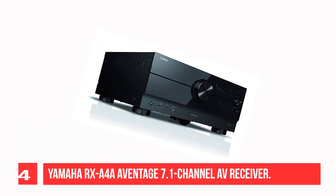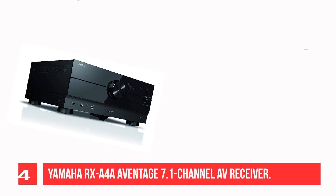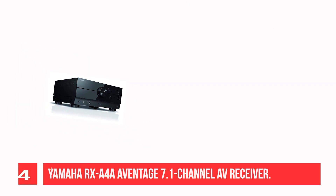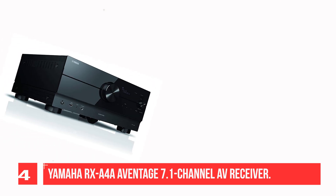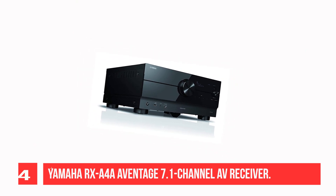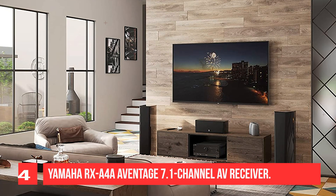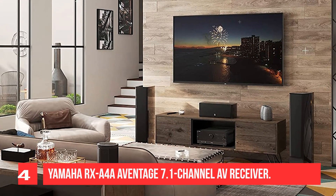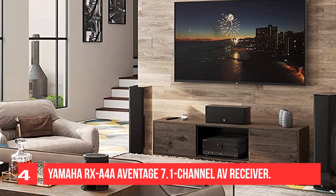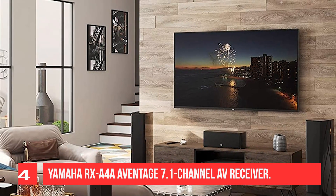Recommendation Number 4: Yamaha RX-A4 Avantage 7.1 Channel AV Receiver. This Yamaha offers excellent build quality and a huge cinematic sound. Look through the fancy top grill and you'll see neatly packed components and a distinguished stamped transformer. The system is capable of a beefy 110 watts per channel stereo and has 7 HDMI ports for your connectivity needs. Tested against the Onkyo RZ50 and Denon X3700, the Yamaha's sound quality tended toward the cinematic rather than musical, offering a big, roomy sound perfect for blockbusters or moody conspiracy thrillers.